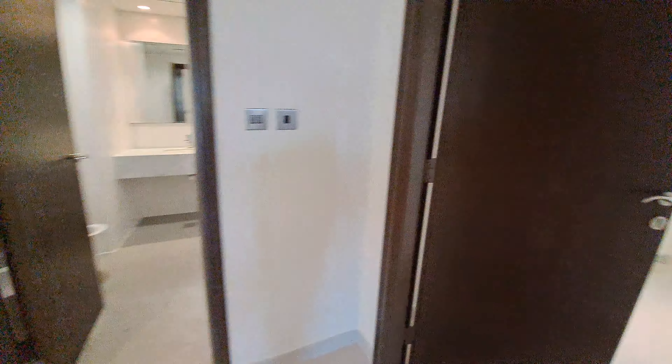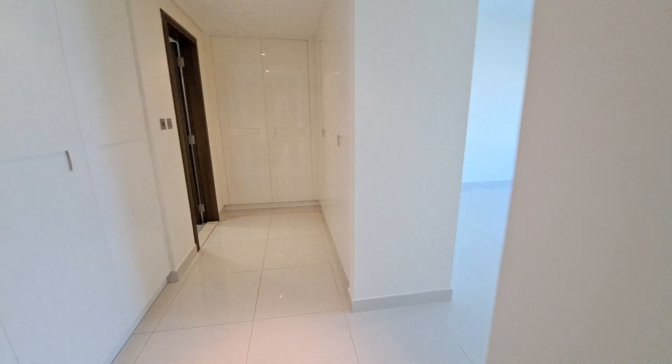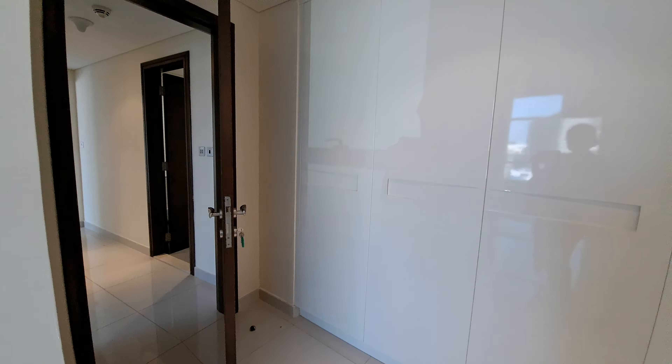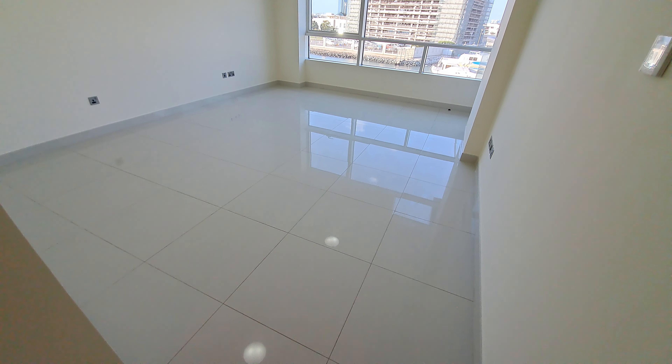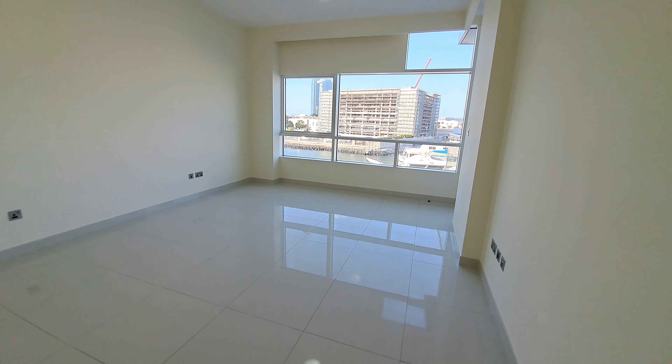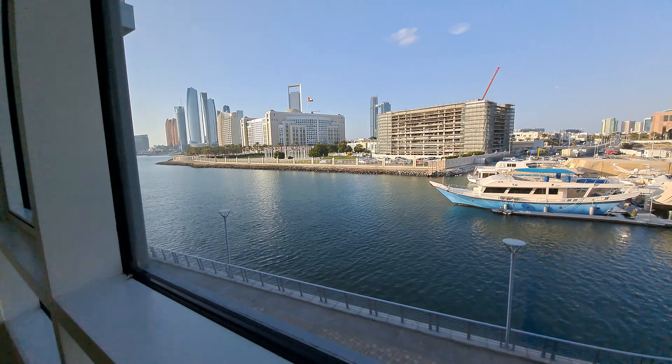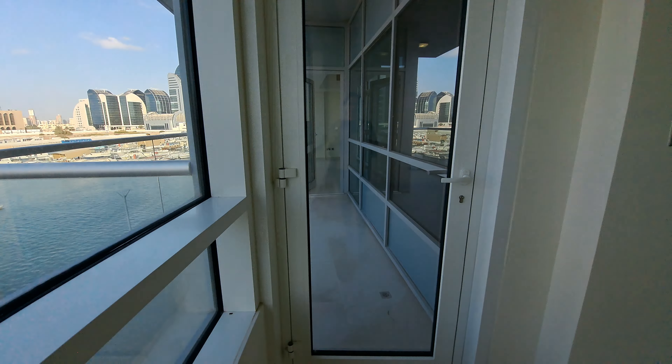Entry to the master bedroom: you have a walk-in wardrobe of about ten feet here. The master bedroom is really nice and massive — seven by nine, 2-foot tiles each — with a beautiful view and balcony access.